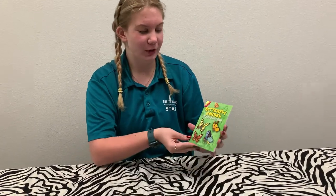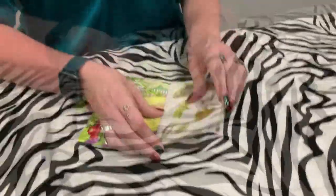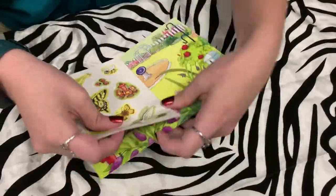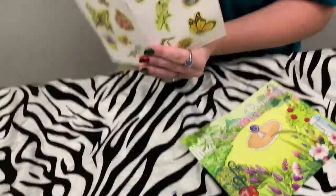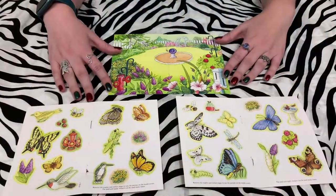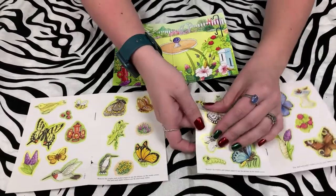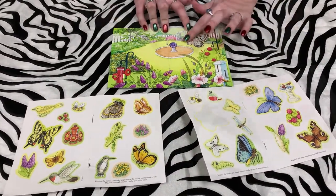Today I'll be using the Dover Butterfly Garden Sticker Activity Book. We're going to create a butterfly scene. In order to do so, you're going to pull these stickers. We put out the pages and now we're going to create our sticker scene. I'm going to grab a sticker and place it on the surface like so.